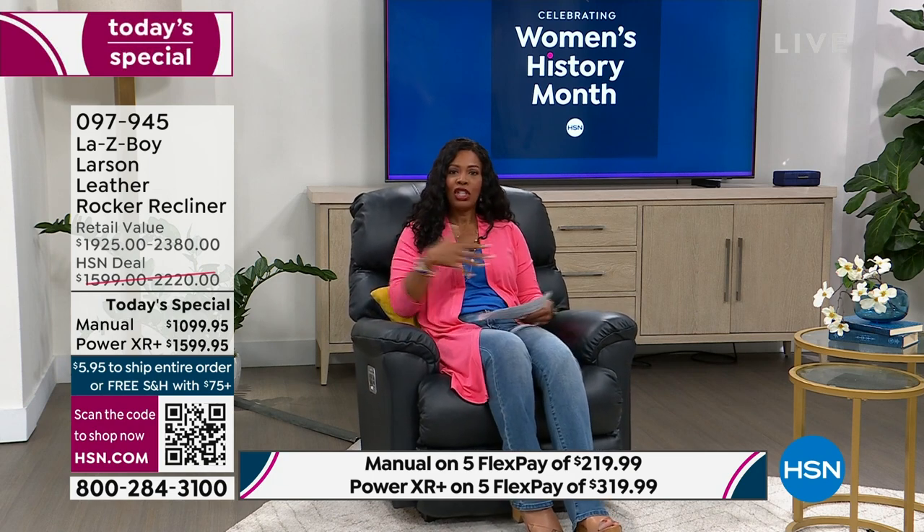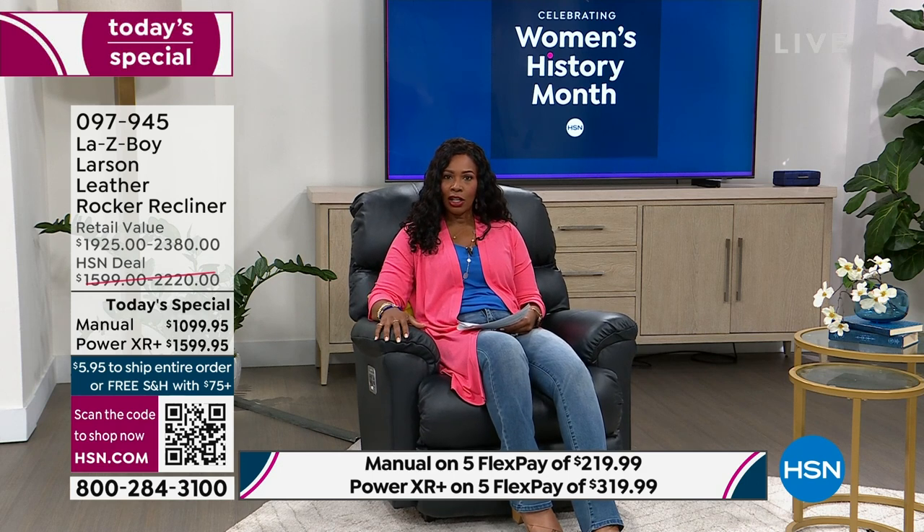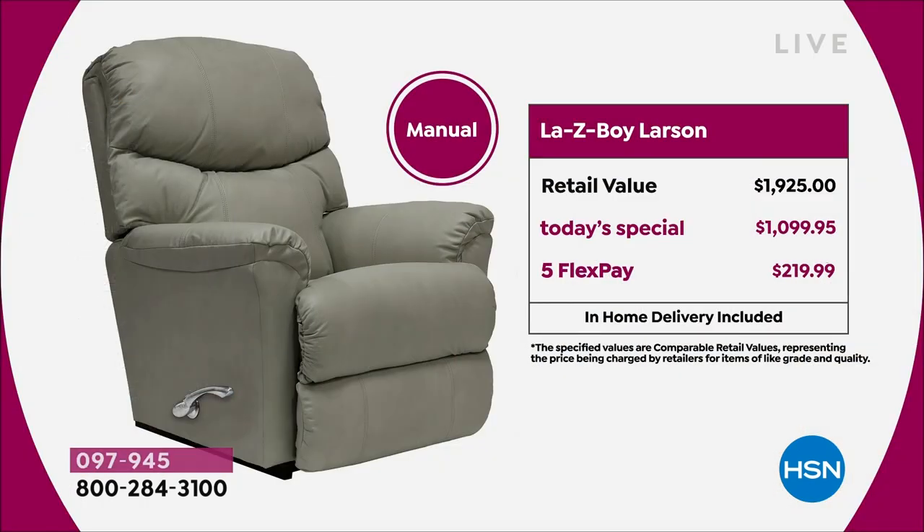We've got a couple of options. In addition to different colors, we've got options because this is a recliner. We've got a manual recliner — the retail value on the manual is over $1,900. Our Today's Special price is just $1,099.95. If you use any major credit card, you get it home for a flex pay of $219 and change. That's the manual.